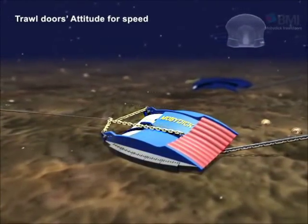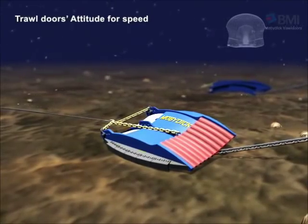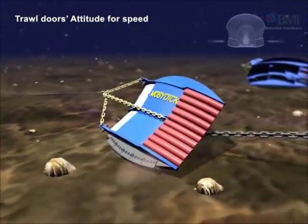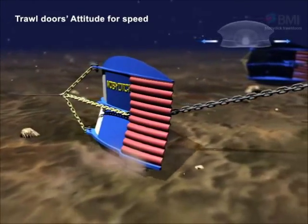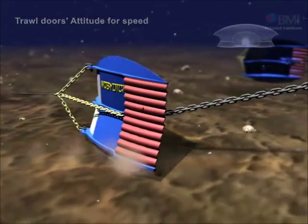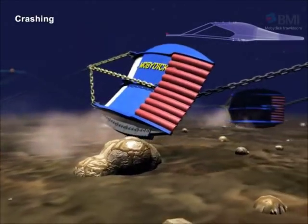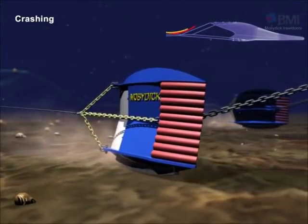When towing is resumed, you could get a spreading force immediately due to the excellent stability of Lodestar V. When the doors crash into bottom obstacles, the impact will be delivered and affect the shape of the trawl net.